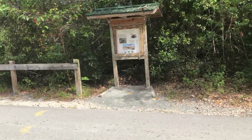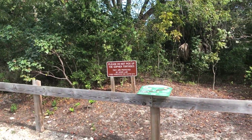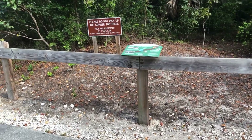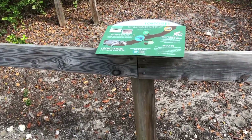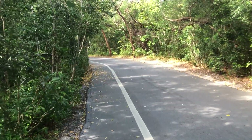Apparently they have a gopher tortoise crossing here. The sign says please do not pick up the gopher tortoises. Okay, I won't. This is also a popular biking trail here in Birch Park.